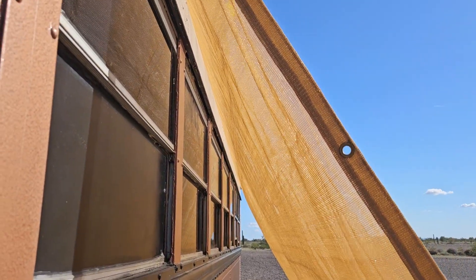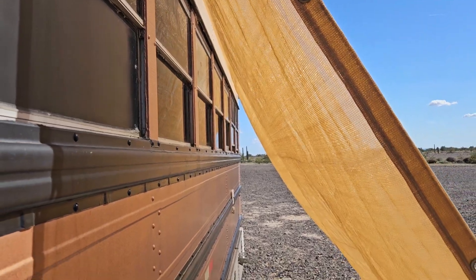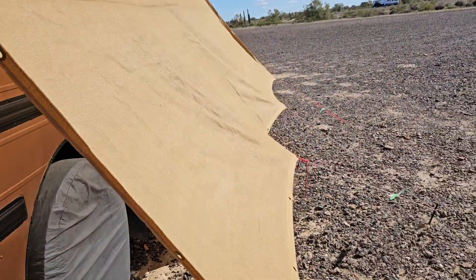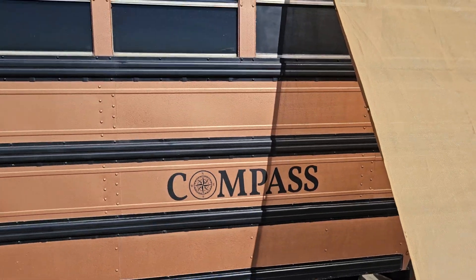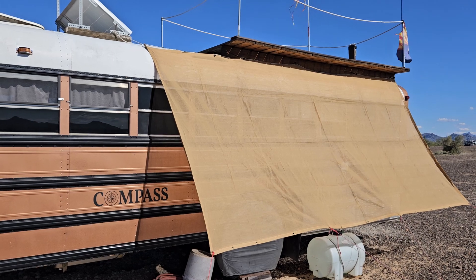You don't want the shade cloth to touch your RV, or in our case the side of our school bus — you want to leave a little bit of airspace. It's been a nice breezy day today, not too bad, but that really makes a difference.